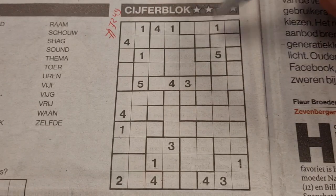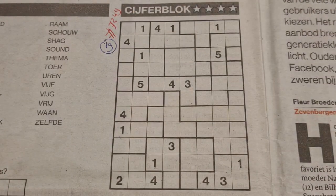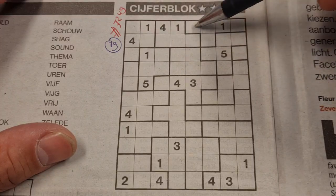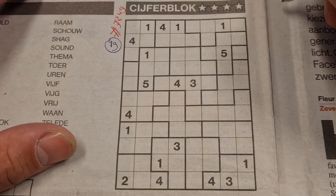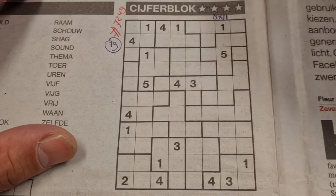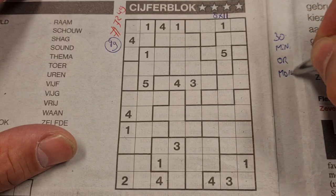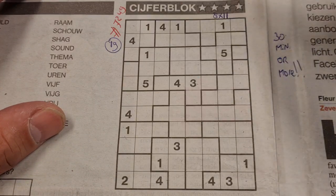Before I start, I always count the printed digits: 19 printed digits — should be an easy one, because the hard ones always have eight, nine, or ten printed digits. This one has 19, and it's an 8 by 11 jigsaw sudoku. For a four-star indication, I need 30 minutes or more to solve — that's my time limit. Alright, let's get started. Let me scan the puzzle.